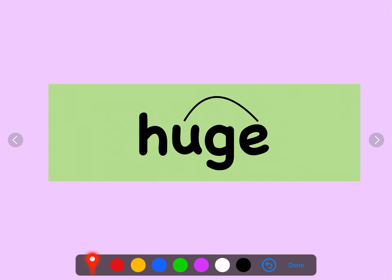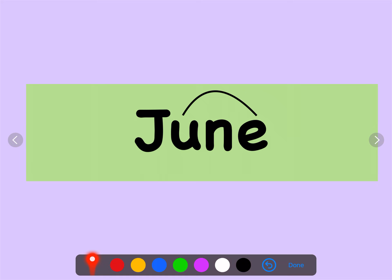Special friends. Fred Talk. That's right — H, U, J — huge. Special friends. Fred Talk. Well done. June.